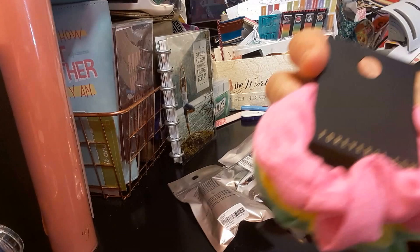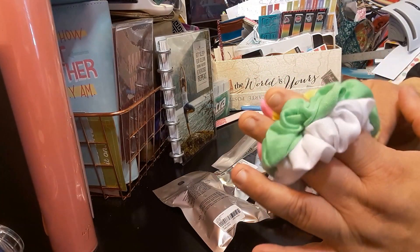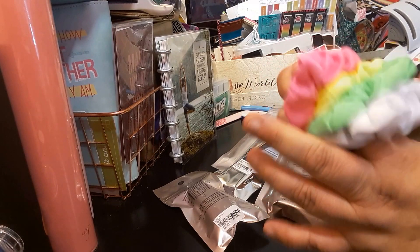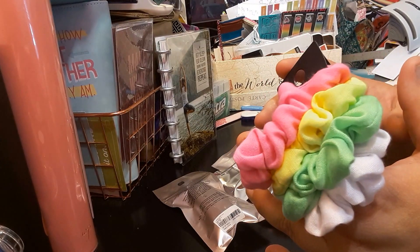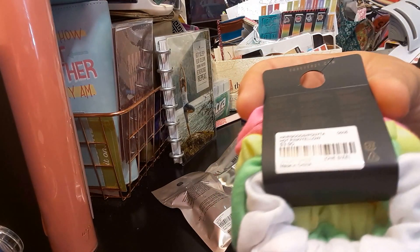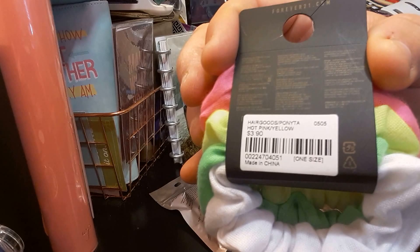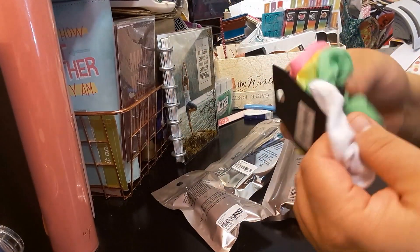The first item I got is this Forever 21 hairband in pretty spring-like colors. It was $3.90 for four. That's the UPC code if you like it. Again, it's just four hairbands.